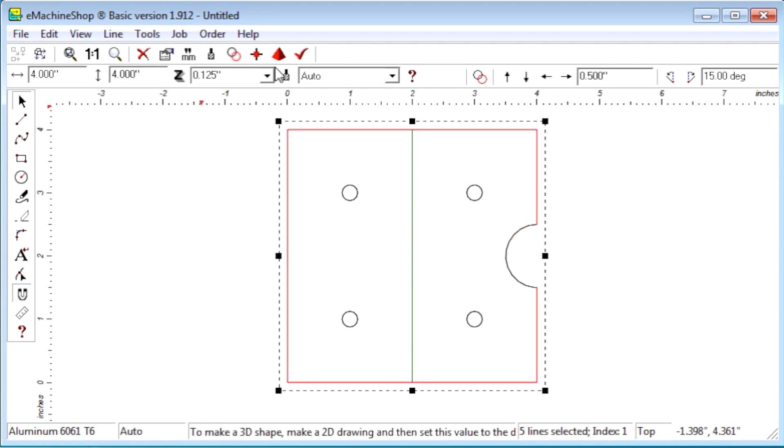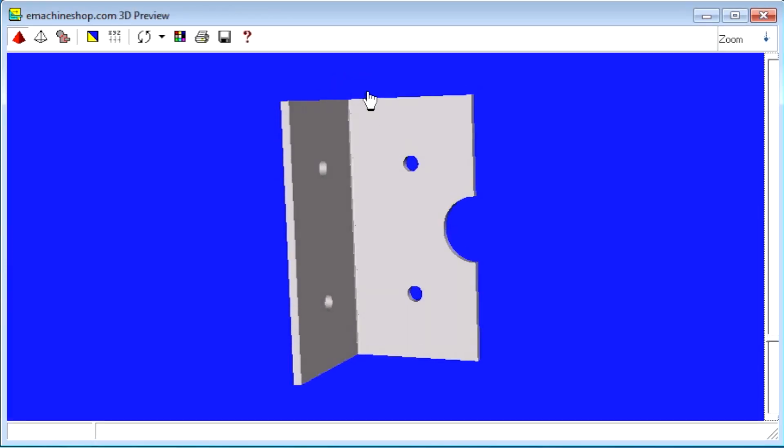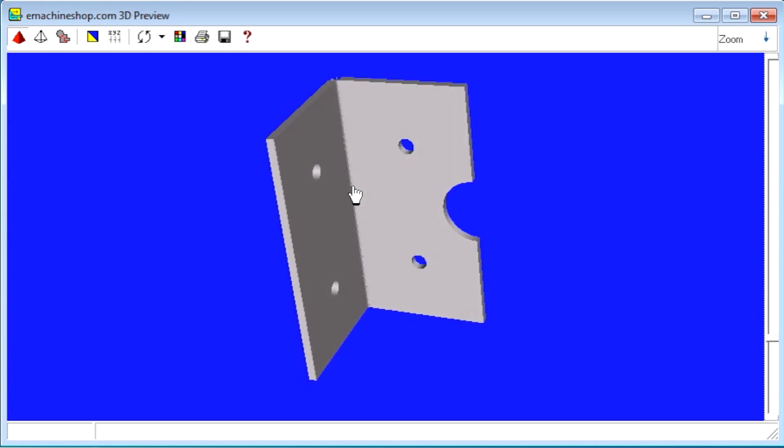That's it. The 3D view shows the finished design. We're done in less than two minutes. After entering a few settings, shipping and payment information, ordering is just a click away.